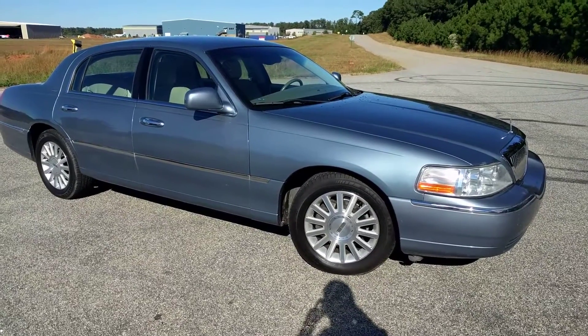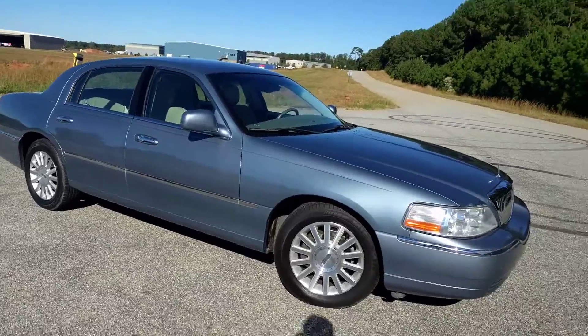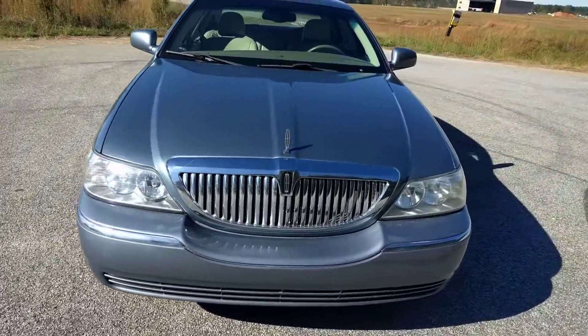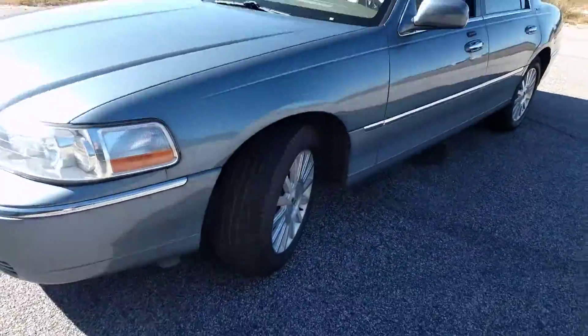Today I'm going to do a walk around of my 2005 Lincoln Town Car. That's the Signature Edition. It's a one-owner, zero-accident vehicle, which is kind of crazy — one owner from 2005.